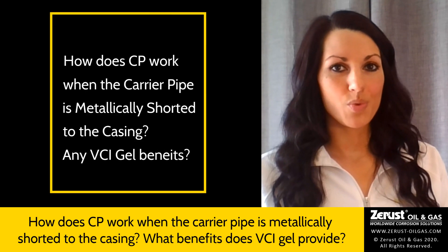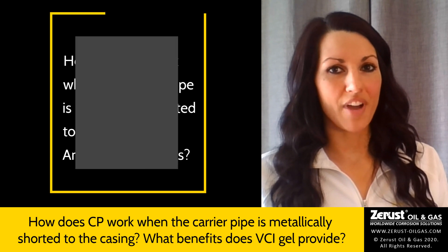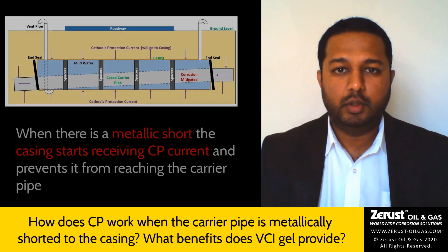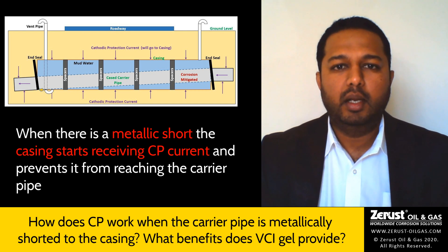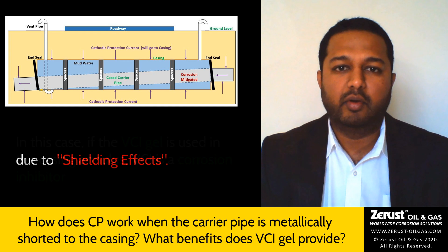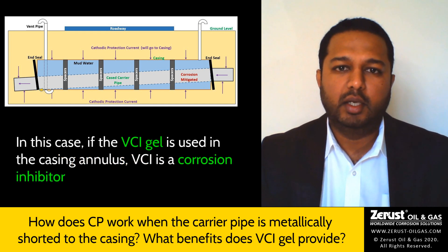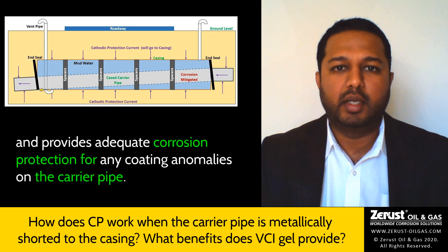How does cathodic protection work when the carrier pipe is metallically shorted to the casing, and are there any benefits VCI gel can provide in this scenario? When there is a metallic short, the casing starts receiving cathodic protection current and prevents it from reaching the carrier pipe due to shielding effects. In this case, if VCI gel is used in the casing annulus, VCI being a corrosion inhibitor provides adequate corrosion protection for any coating anomalies on the carrier pipe.